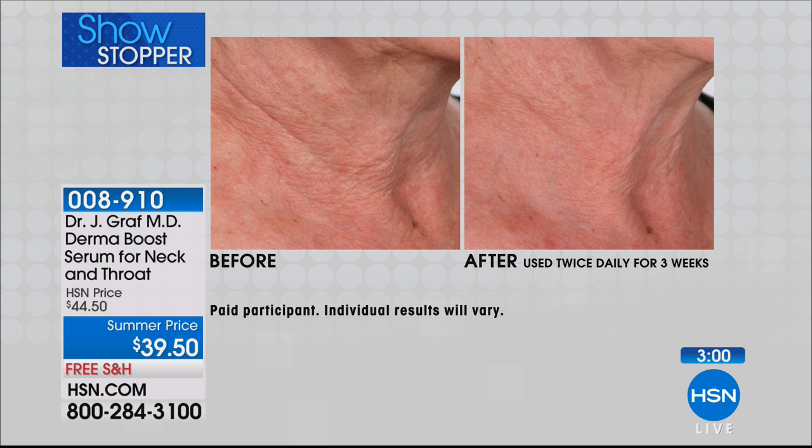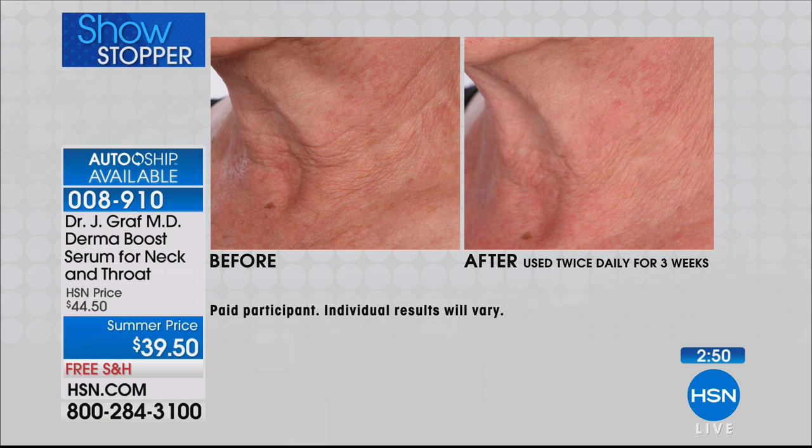You can put this on morning and night — that's what I recommend. After an hour, we saw those results, and this is three weeks. Two times a day makes a difference. I would do it three or four times a day if I thought it would matter, but twice a day is the recommendation.